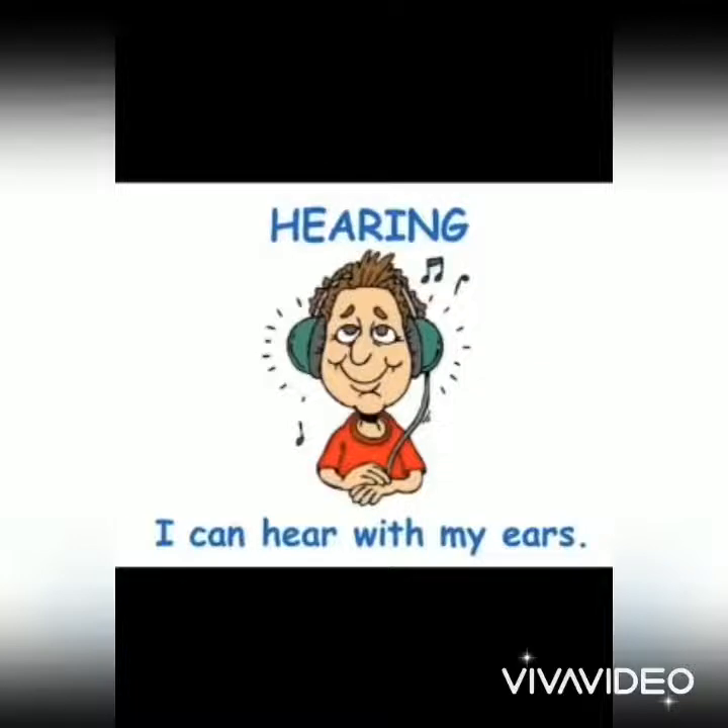Next one is Ear. We hear sounds with our ears. Ears help us to hear many types of sounds. We can hear soft as well as loud sounds.